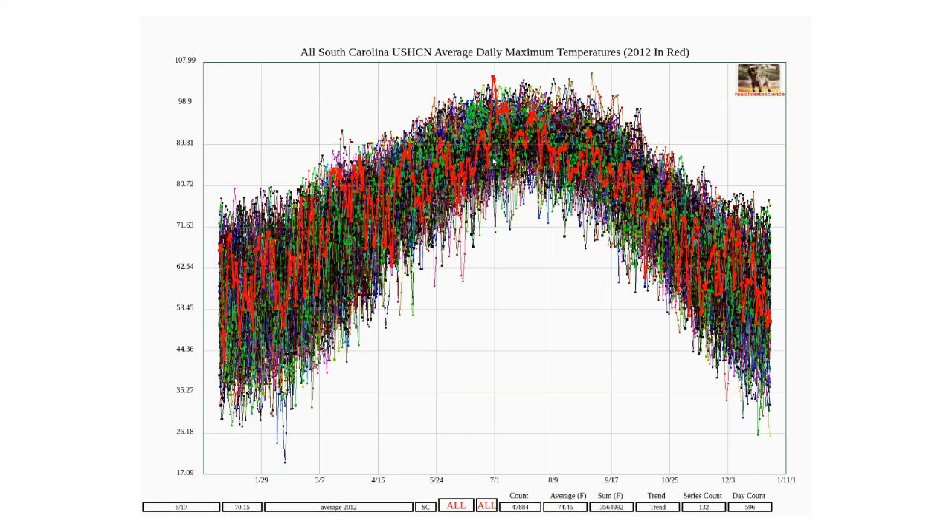This graph shows 2012 temperatures in South Carolina in red. You can see that there was a spike in temperatures at the end of June.